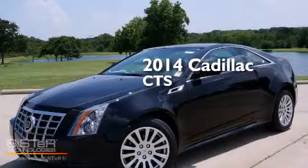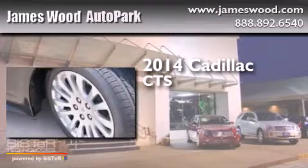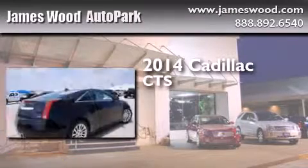This is a brand new 2014 Cadillac CTS. It features a 3.6-liter, 6-cylinder engine and an automatic transmission.